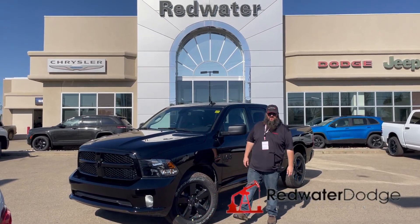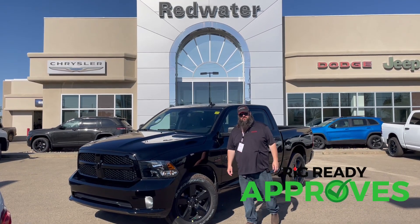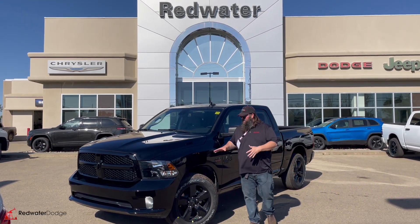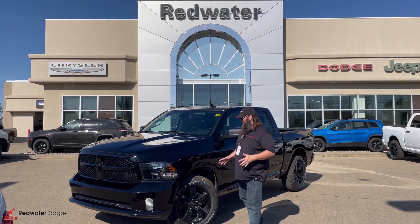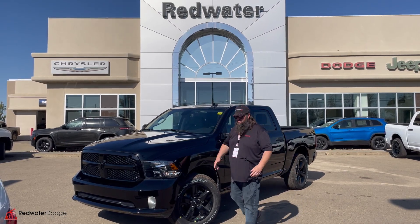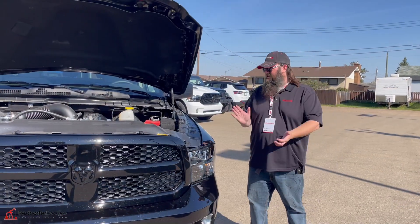Hello folks, Jethro coming to you live from Redwater Dodge, home of the world famous Rig Ready Rams. Now we buy a RAM and the brand new Rig Ready program where everybody gets approved. Standing beside this just-landed 2023 RAM 1500 Classic Tradesman — gorgeous truck, love the color, blacked out like everybody wants. Come with me, let's go take a look at this one together.